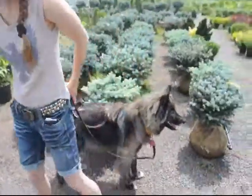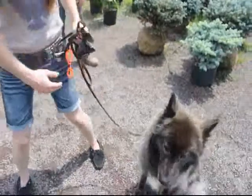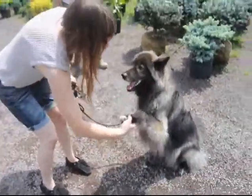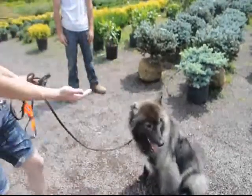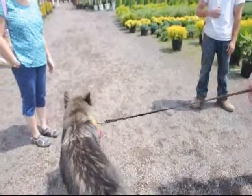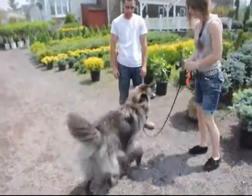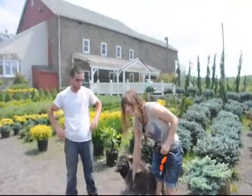Give me a look. Brisk. Good girl. Shake. Good girl. Switch. Good girl. Up. Brisk. Bow. Good girl. That's a good dog.